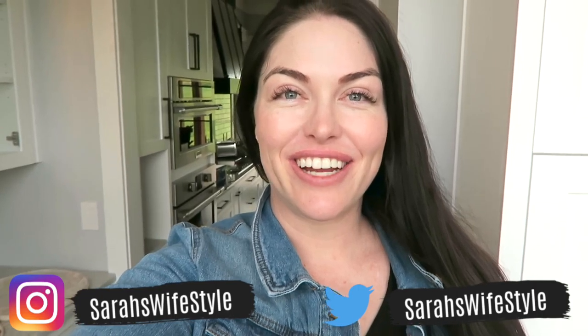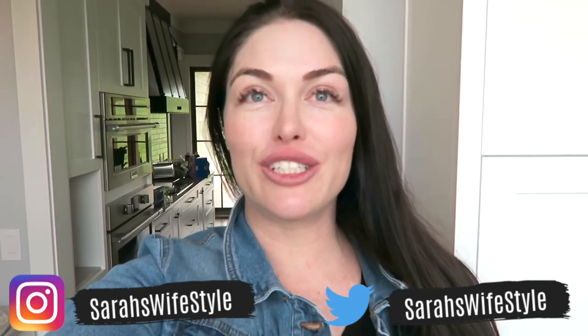Hey you guys, welcome to my channel! This is Sarah from Sarah's Lifestyle. If you are new here, welcome to my channel. I have plenty of mommy-related videos. We just purchased our forever home and we will be doing a lot of things to our house. I have tons of decorating and unpacking content, a house tour coming up — it'll be linked down below. If you like those types of videos, don't forget to subscribe!